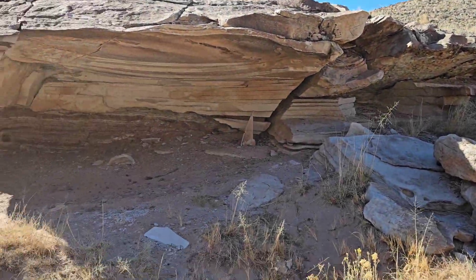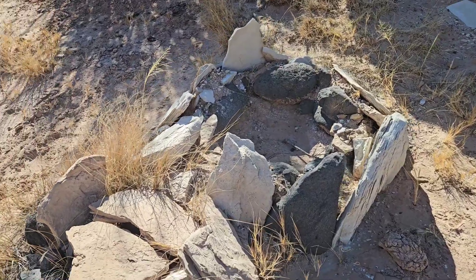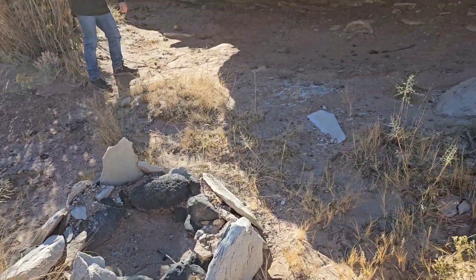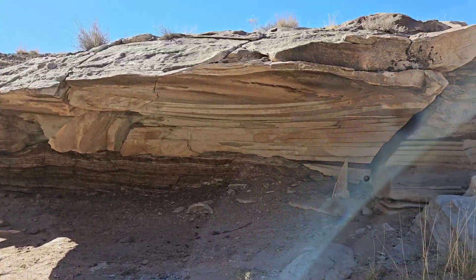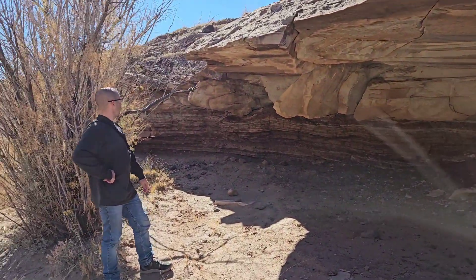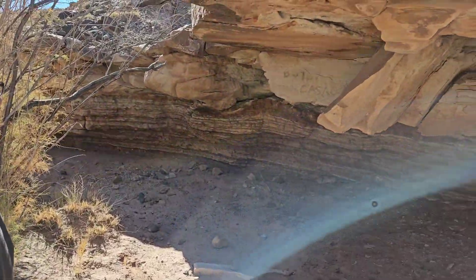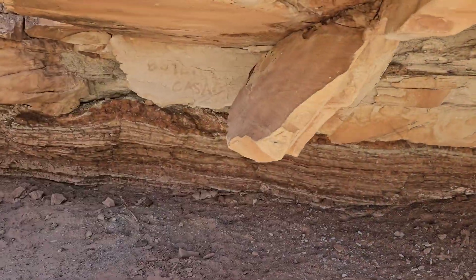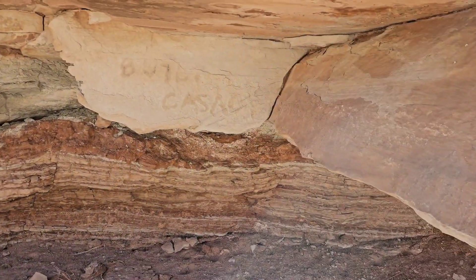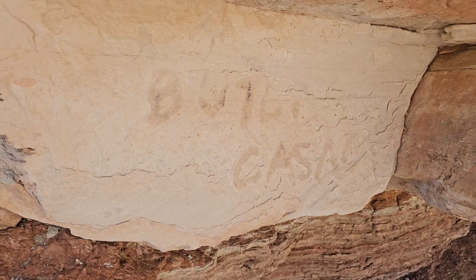We were so close. I walk up here and there's this fire pit-looking thing — it almost looks like an old grave or something. I'm looking at this stone like it looks like a good place to camp, and what's Michael do? He's like, 'Dude, right here — Butch Cassidy.' Oh my gosh. Right there. That's insane, dude. That is insane.